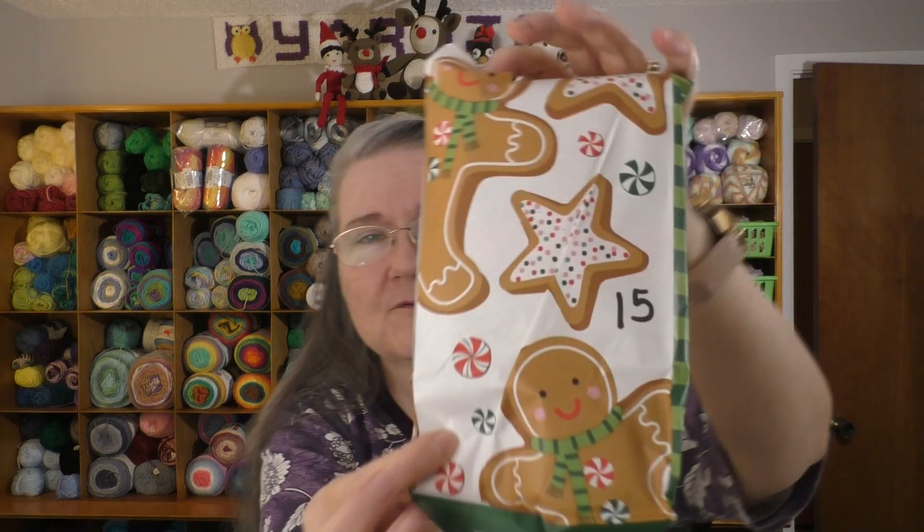So that's what I got done on that. So let's open day 15 and see what color is going to be added into the blanket next. Here is the package for day 15, so let's open this and find out what it's going to be.